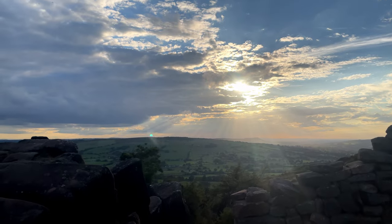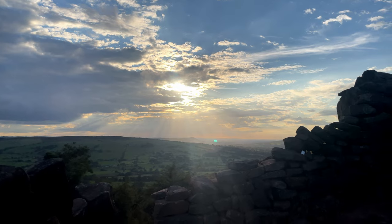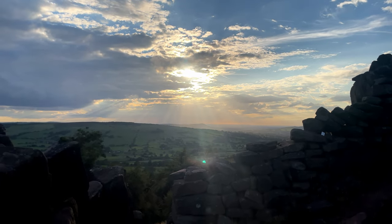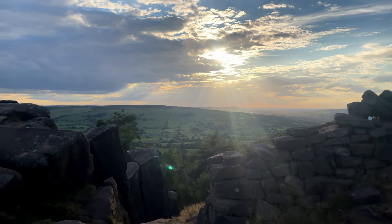We may have a shot. You can see we've got those beautiful sort of god rays coming down and they're straight over. You can't really tell on this video but Bosley Cloud is there in the distance. So I'm going to try and do something with that - let's get set up.